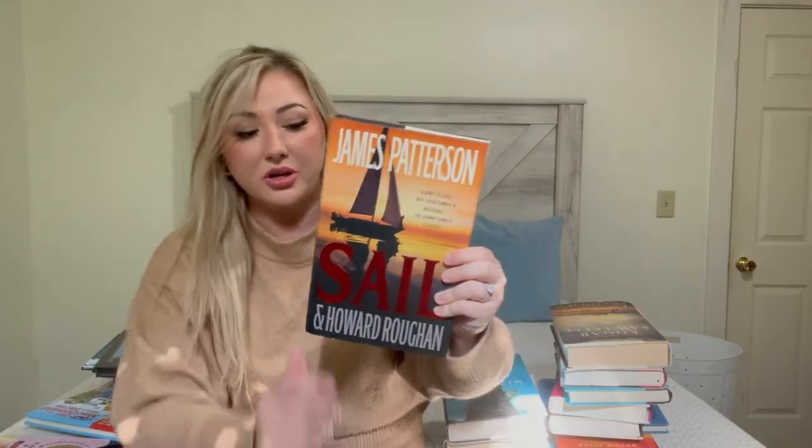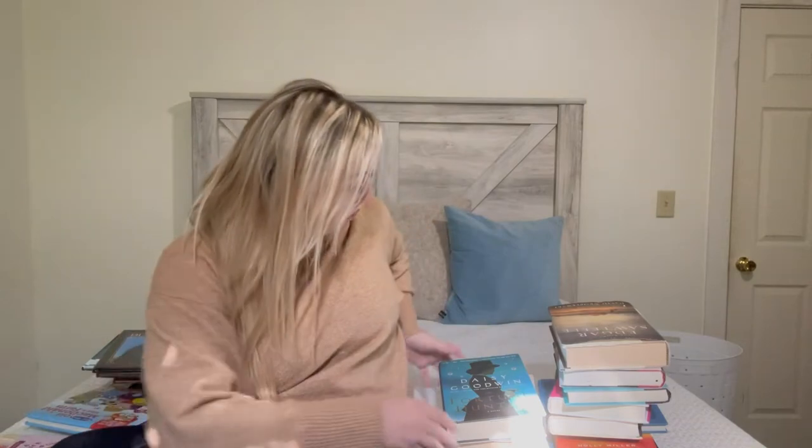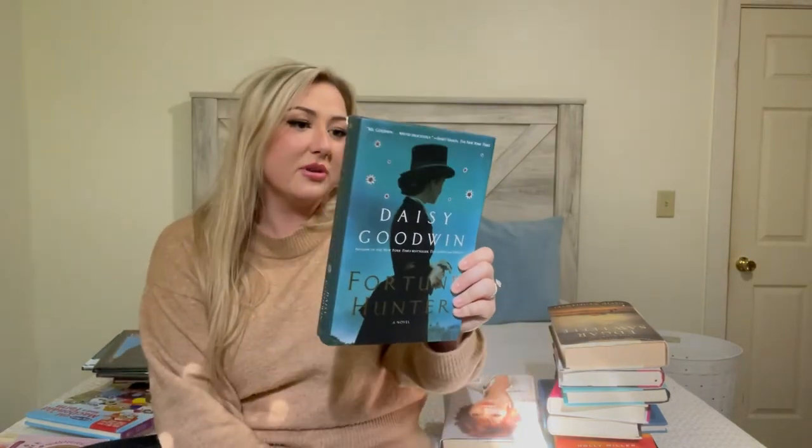There's a James Patterson book called 'Sail' — my aunt really likes his books and I've never read any, so I'm hoping I like his writing. They're supposed to be suspenseful. Then 'The Fortune Hunter' by Daisy Goodwin — I remember thinking I'd either love it or hate it. It's about Empress Elizabeth of Austria. There's no way — I just started 'The Empress' on Netflix and it's literally this story. I'm so excited to read it now.